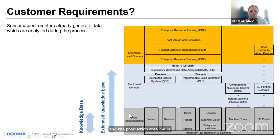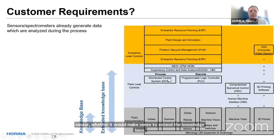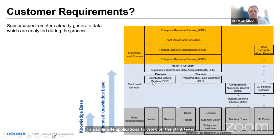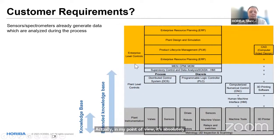The question now is: with the knowledge a company has on a specific sensor type — its limitations and strengths — whether it would make sense to extend the knowledge base to also enable applications to work on the plant level controls. In my point of view, it's absolutely necessary to move up on the ladder in order to support your customers in the future, especially when it comes to simulation of inline analytics for process optimization.